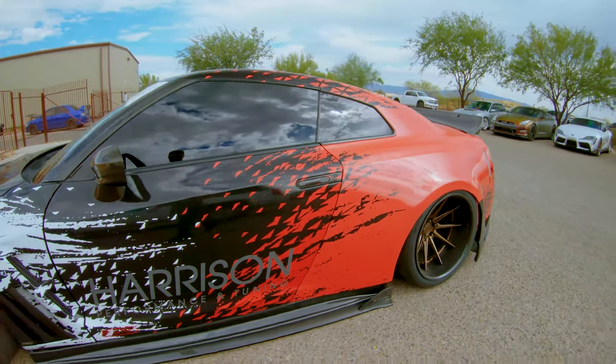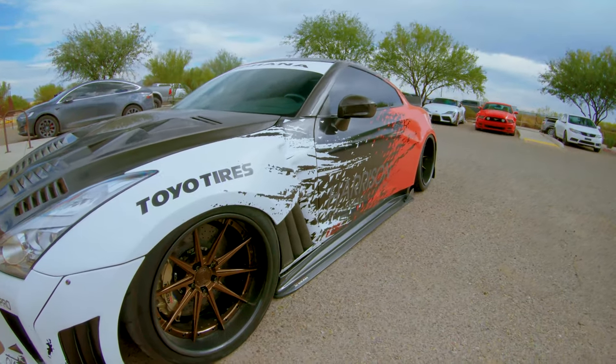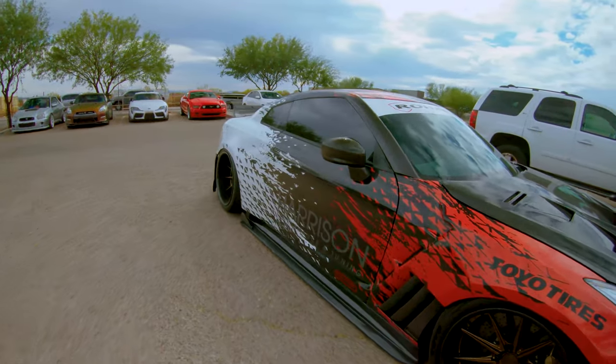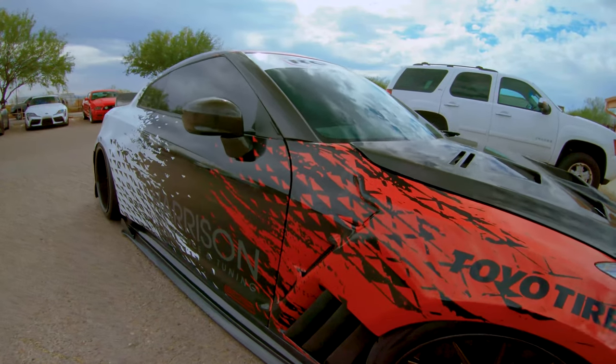This is Harrison's flagship GTR. Look at the rims on this thing — carbon fiber lip, that thing is gorgeous. I love GTRs when they're slammed like this. They got the wide bodies on them, they just look so good.